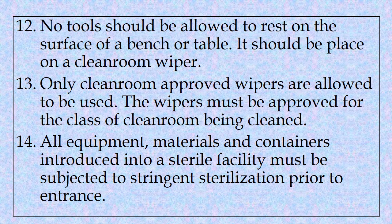Twelfth, no tools should be allowed to rest on the surface of a bench or table; they should be placed on a clean room wiper. Thirteenth, only clean room approved wipers are allowed to be used. The wipers must be approved for the class of clean room being cleaned.